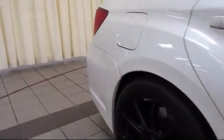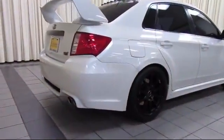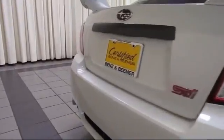Also featured: CD player, power windows, anti-lock braking, and a telescoping steering wheel. It has less than 60,000 miles on the odometer.